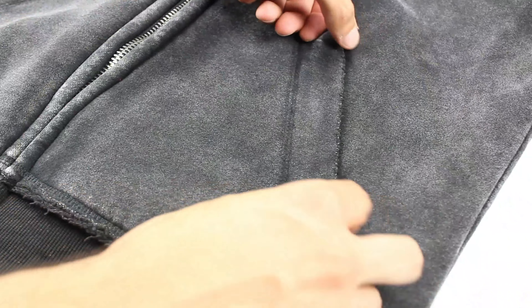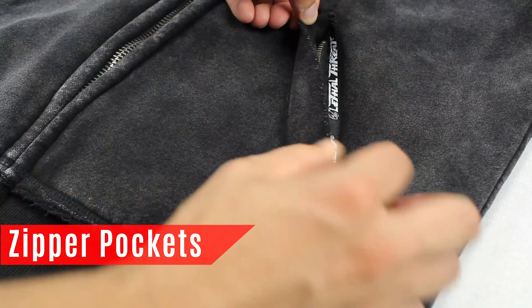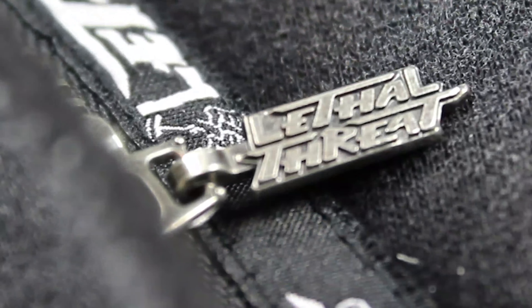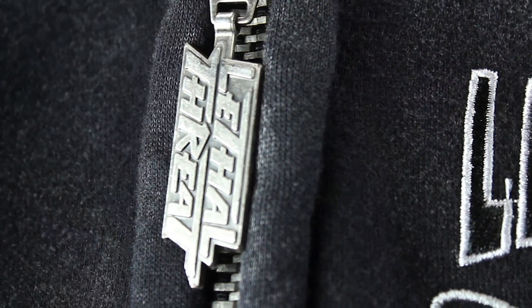Inside mesh lining with a Helmet Skull print. Zippered hand pockets to protect your valuables and keys from loss while riding, with a metal Lethal Threat zipper pull and heavy duty zipper assembly.